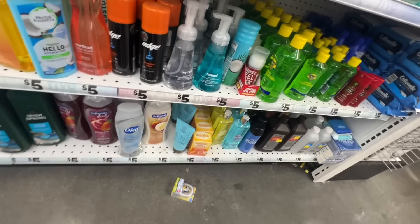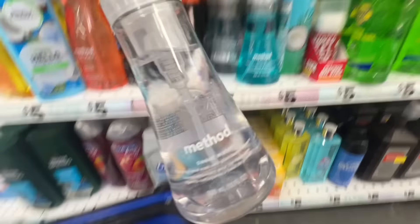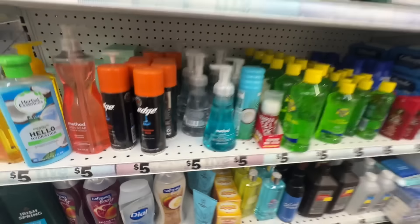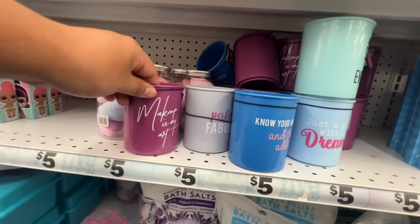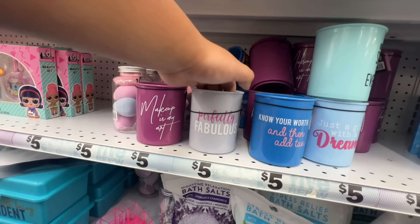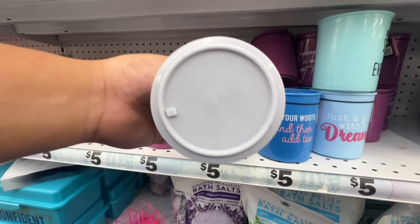What's the difference here? I'll take this one. Actually, I like this soap better because I've used these before. Look how cute these cups are — 'Makeup is my art, know your work.' This is me. But where would I put it? Just like a little cup.